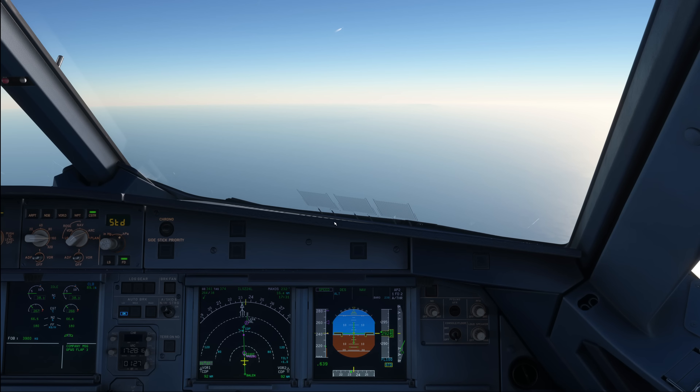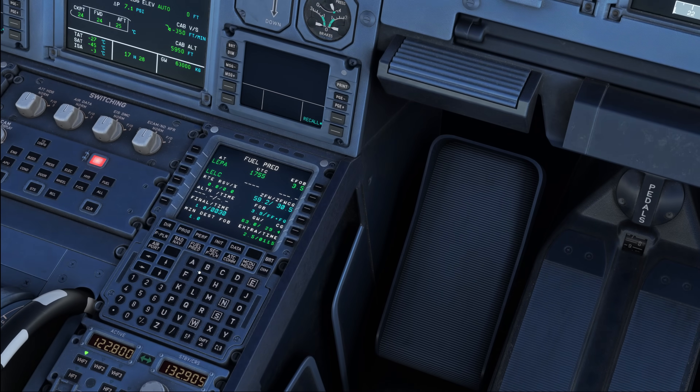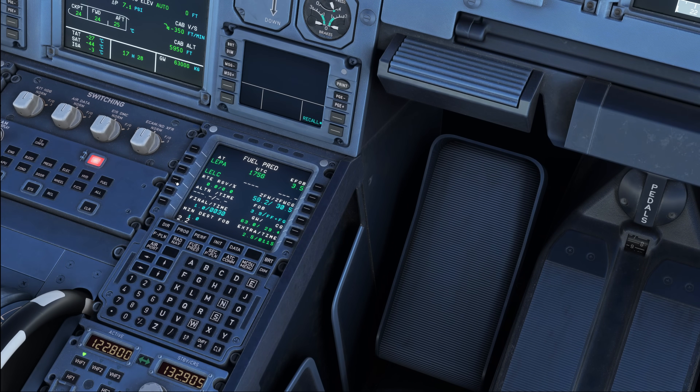Committing to landing at your destination and getting rid of the alternate fuel usually gives you something in the region of roughly 45 minutes of additional fuel, because the fuel to divert to your alternate accounts for a missed approach at your original destination and then flying to your alternate for a standard approach. So let's add the alternate fuel back in — 2.2 tons of alternate fuel — and that gives us back our 9 minutes of extra.